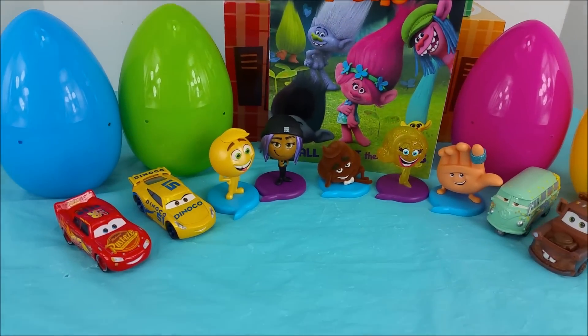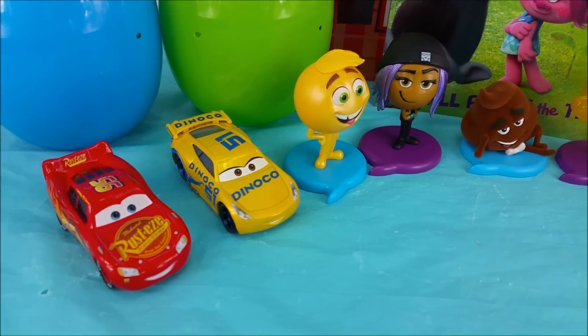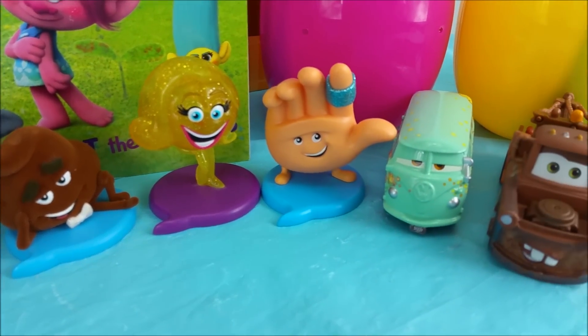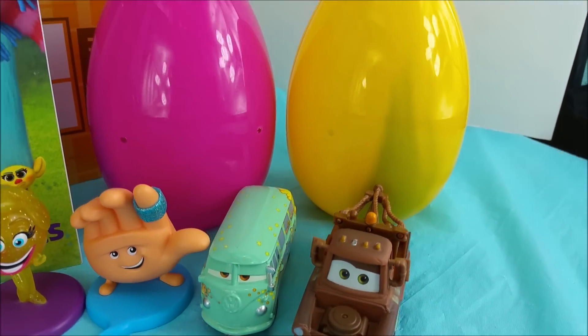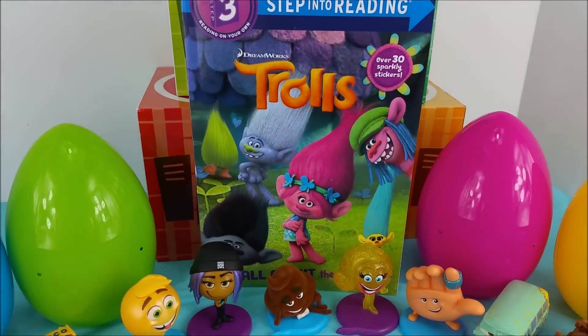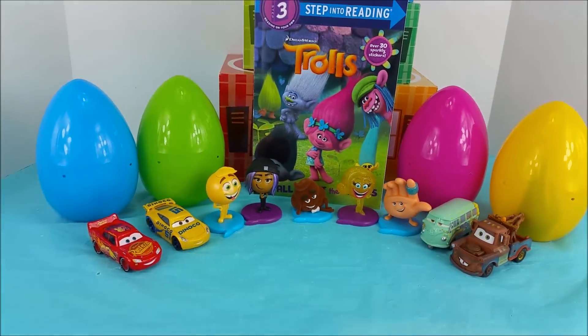Hi there and welcome to Pollywog Lagoon. We have Lightning McQueen, Cruz Ramirez, Jean, Jailbreak, Smiler, High Five, Fillmore, and Mater here with us today. We're going to be opening up some surprise eggs as well as reading this Trolls book all about the trolls. Let's go ahead and get started.